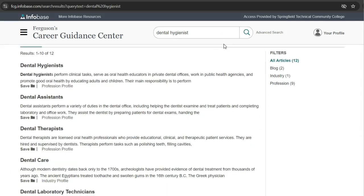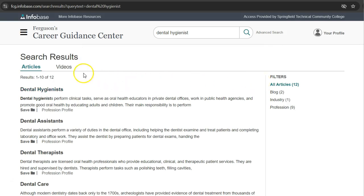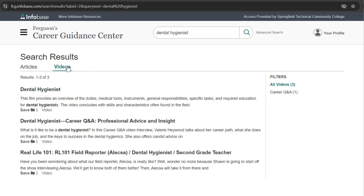We have several articles to choose from in our results list. Ferguson's organizes results by how relevant they are to your search. You can select a filter to look at blog posts, industry profiles, or profession profiles. You can also limit your search to videos by clicking the videos button below the search results heading.